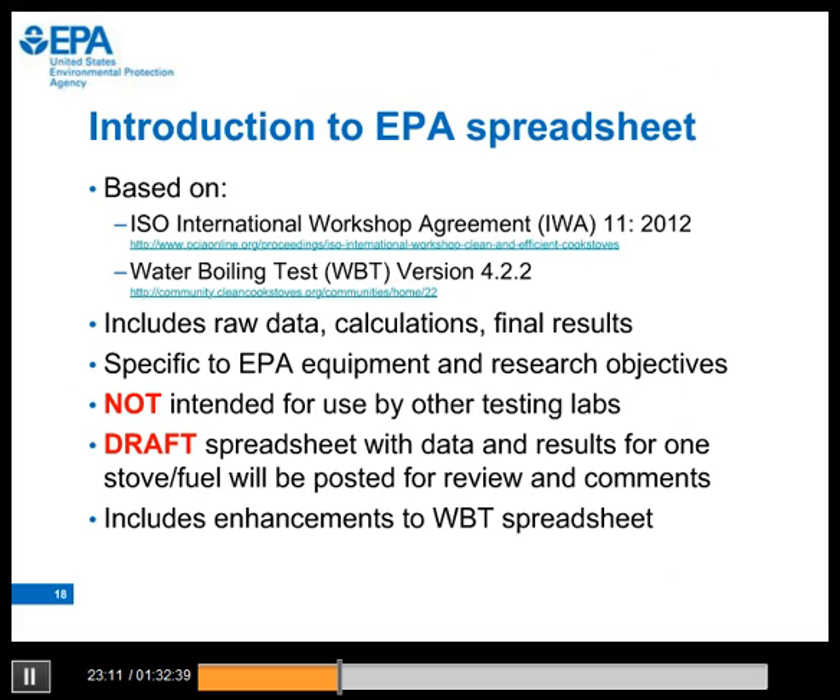Now let's introduce our EPA spreadsheet. It is based on the IWA and the WBT. It includes the raw data, calculations, and final results. The spreadsheet is specific to EPA equipment and research purposes and is not designed for use by other testing labs. A draft spreadsheet with data and results for the MWOTO stove will be posted for your review and comments. Since the results for this stove are not finalized, please do not quote or cite the results. Included in the EPA spreadsheet are some enhancements to the WBT that might be considered in the next revision of the WBT or in other protocols.